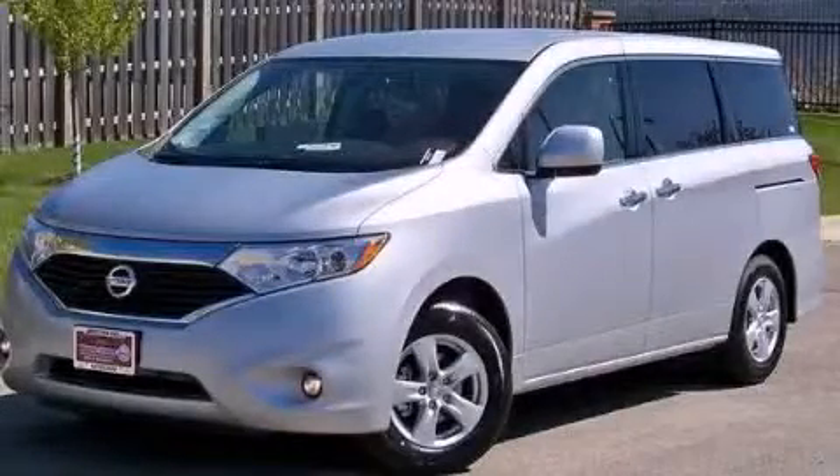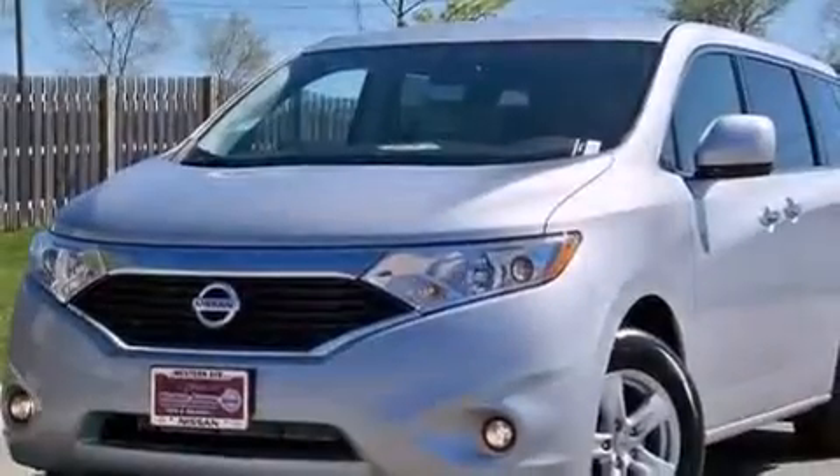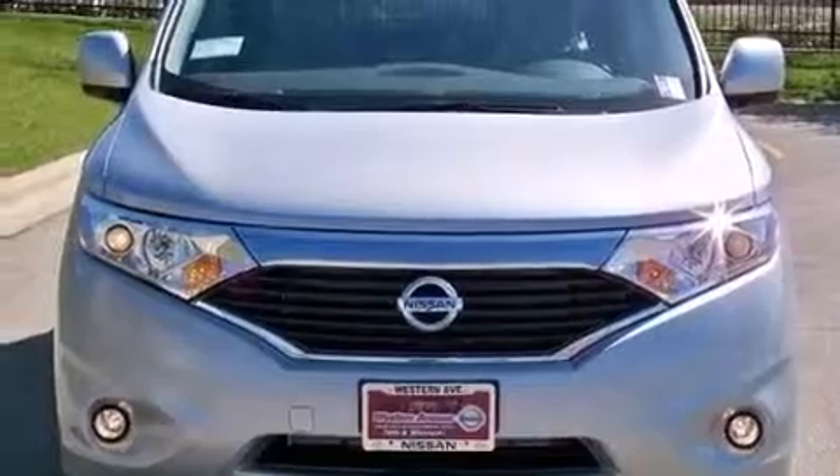This is a brand new 2013 Nissan Quest — room for the entire family. It has a 3.5-liter six-cylinder engine and a continuous variable transmission.